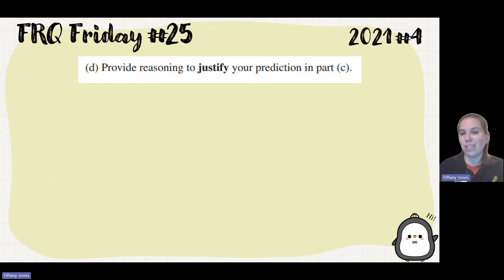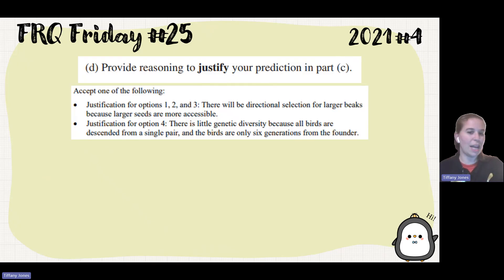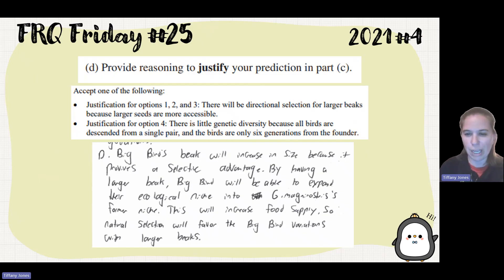Part D asked us to justify that prediction. Justifications for the beak changing include directional selection for larger beaks because larger seeds are more accessible. If you predicted no change, the justification would be that there is little genetic diversity because all the birds descended from a single pair, and only six generations from the founder — not enough time for variance to accumulate. The student said: Big Bird's beak will increase in size because it provides a selective advantage. By having a larger beak, Big Bird will be able to expand its ecological niche into the GM's former niche, increasing food supply, so natural selection will favor the variation for larger beaks.